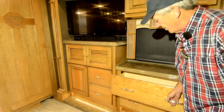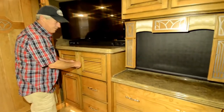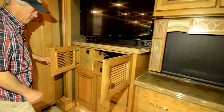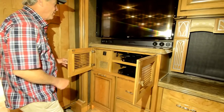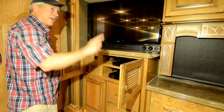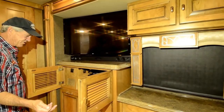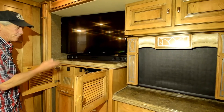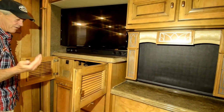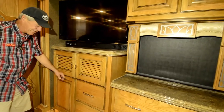Full extension drawers. LG TV with a nice sound bar. All your equipment goes here. You've got little infrared units that will transfer your signals from the front TV back here so you don't have to come back here to change your channels. It is set up so that if you want to add a second receiver you can watch something different in the bedroom or the front room. Right now it's set up with just one receiver.